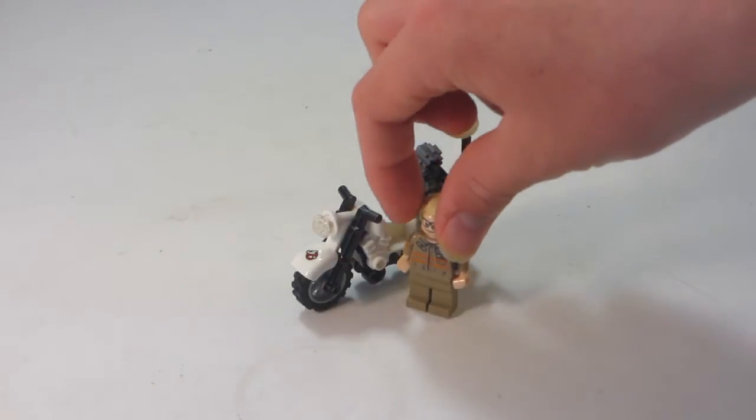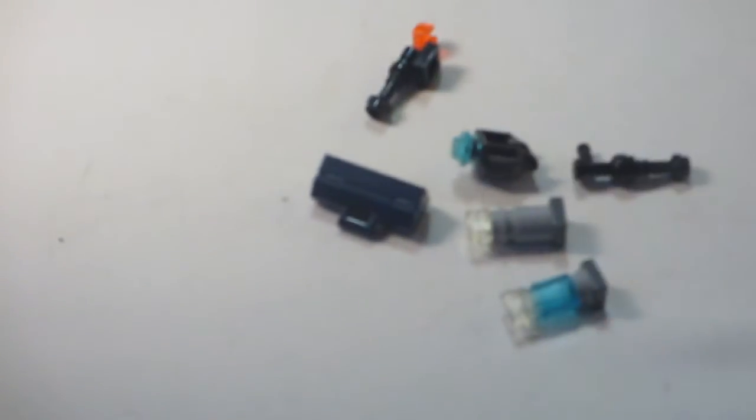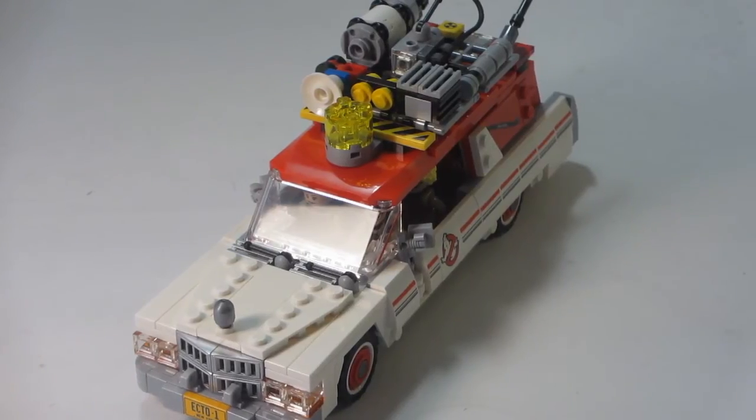There's also a motorcycle bike included, four proton packs included, some Ghostbusting accessories, and the Ecto-1 itself.